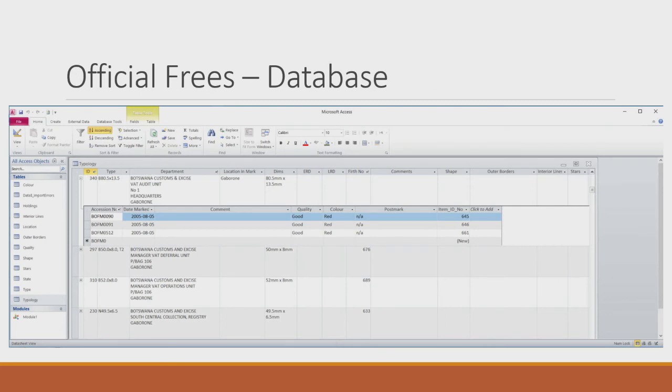Here's the database for official free marks — I record type, department that uses it, location, dimensions, and quality, since if I'm building an exhibit I can pull up a list and find the best example of each type without searching physically. I've also added an 'ownership' field because I'm interested in all types, not just what I own — some I've only seen in journals or auction catalogs.